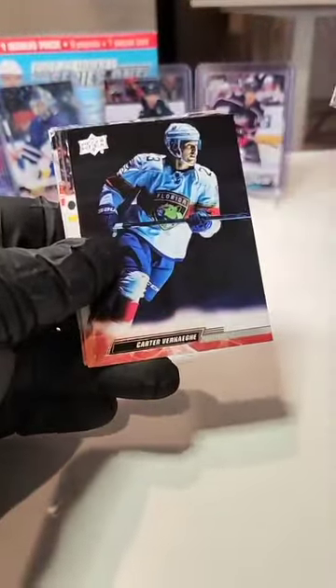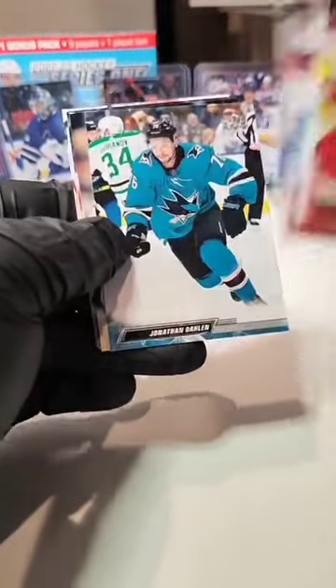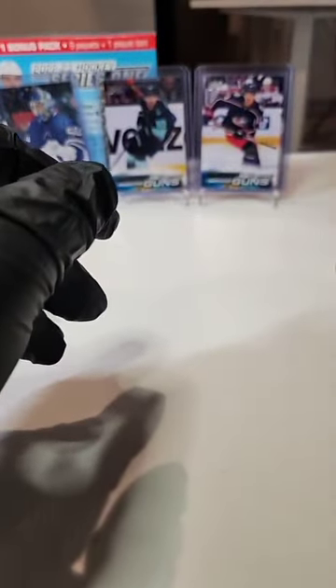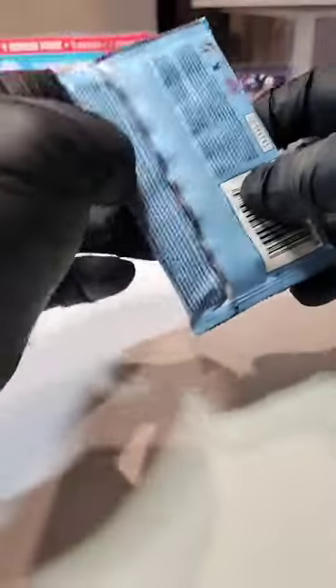Gianni Gidreau, Verhaeg, Ristolanen, Barkov, Dolan, Leonard, Talbo, and a Spencer Knight — base pack, womp womp. Let's forget about that one and move on to the next.